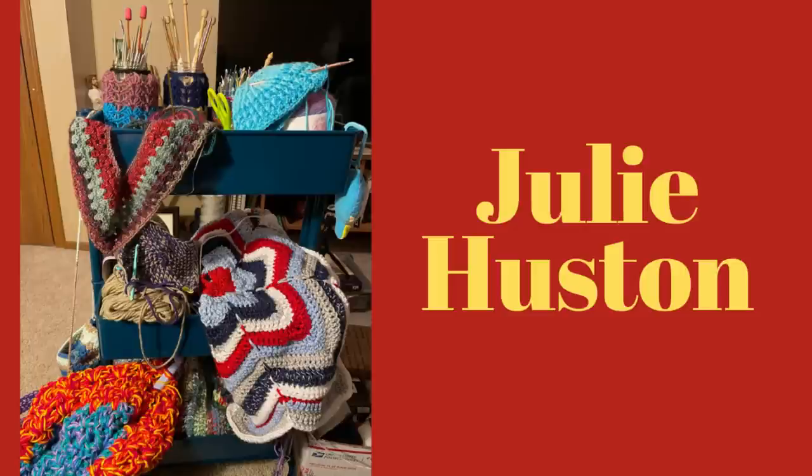Now we have Julie's cart. Julie does have a YouTube channel, so I'll leave her link below. On the top shelf she has a Christmas poncho and a ribbed hat. The middle shelf has a new basket she started and a tree skirt. The bottom shelf has a V-stitch blanket and a scrap yarn blanket. In her video she'll have links for these projects, and she's also posted links to them on my Facebook group page.